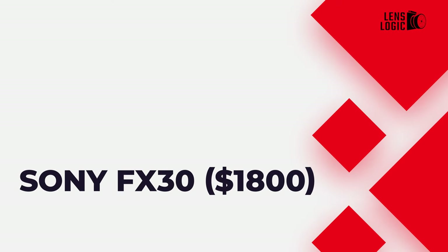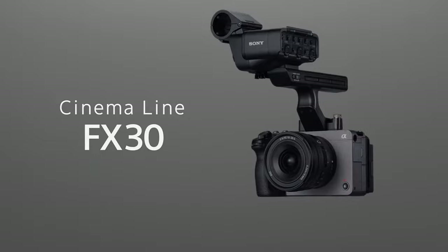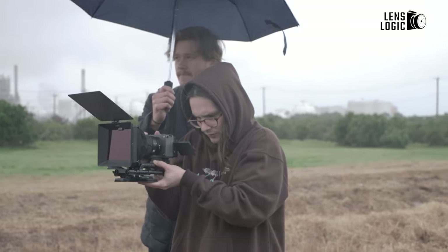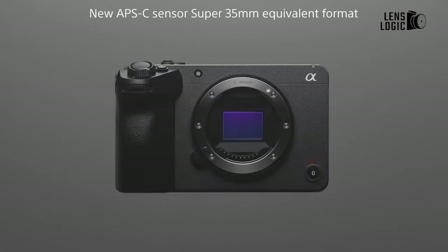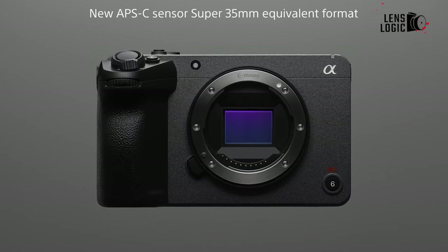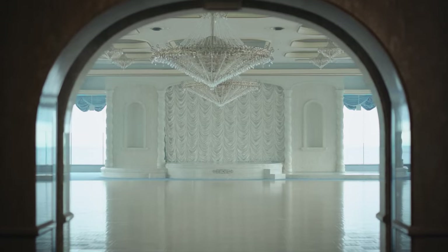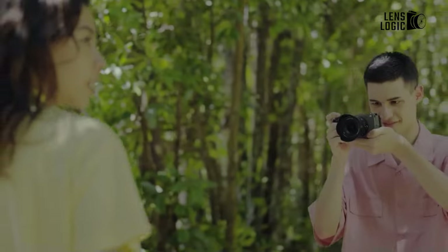Sony FX30, $1,800. The FX30, positioned as the entry-level model in Sony's cinema line, offers an excellent entry point into professional videography without the high price tag. To achieve its cost-effectiveness, Sony replaced the FX3's full-frame sensor with an APS-C sensor. However, our tests reveal that the FX30 still delivers premium video quality. Utilizing 4K footage from a 6K crop results in sharp and vibrant visuals.